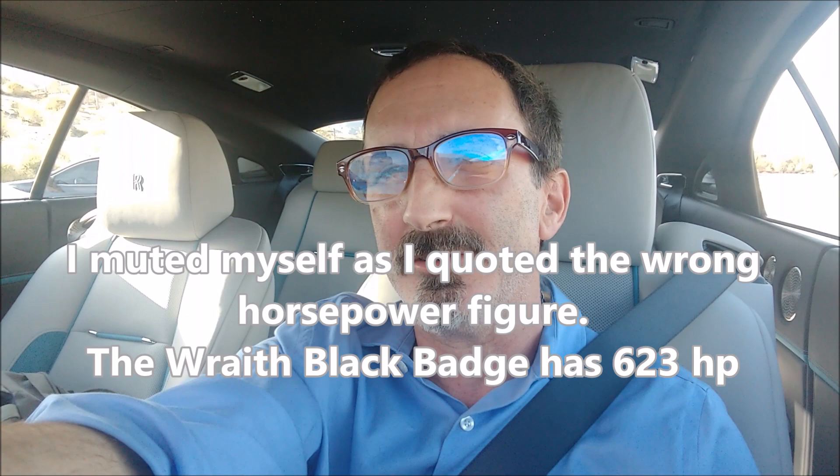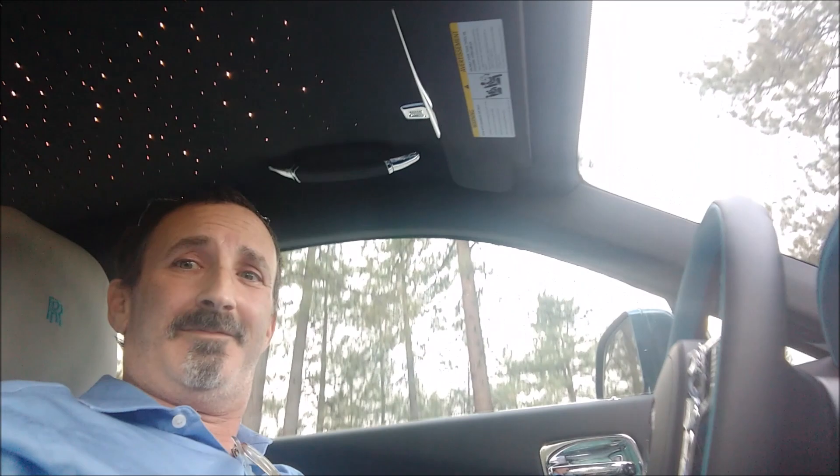This car has a 6.6-liter V12 engine. In the Black Badge edition it's tuned for more power. Black Badge also has a slightly more sporty suspension and sports exhaust, so when you jump on it it's a little louder than the standard Wraith.